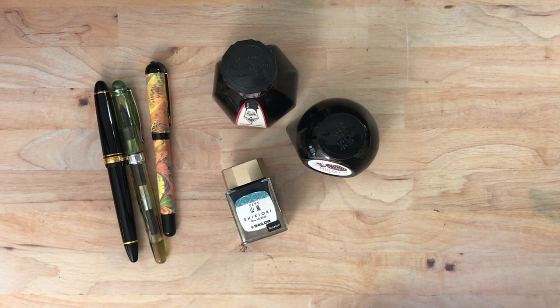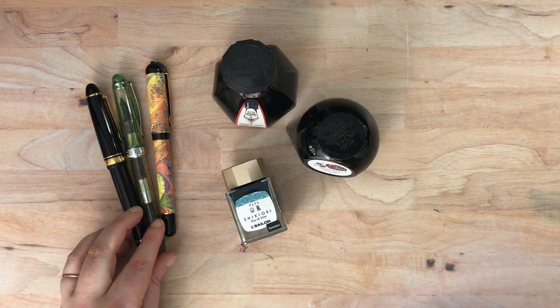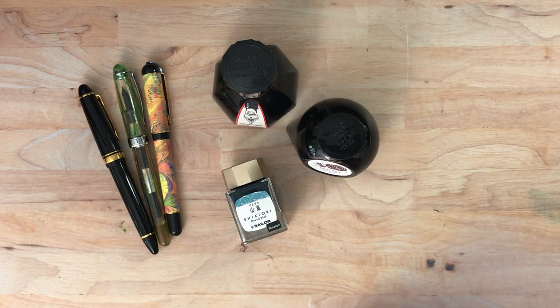Hello again everyone. I have decided to start a favorites series and this will be the first in that series. I plan to do it for a variety of things including fountain pens, inks, watercolors, and other media that I've been using and really loving. This first one is fountain pens because I'm using them all the time lately, especially since I'm doing my Watership Down transcription project.